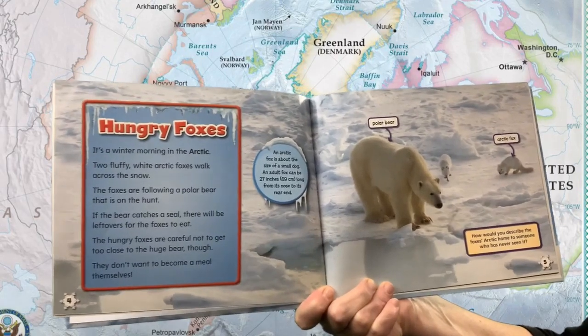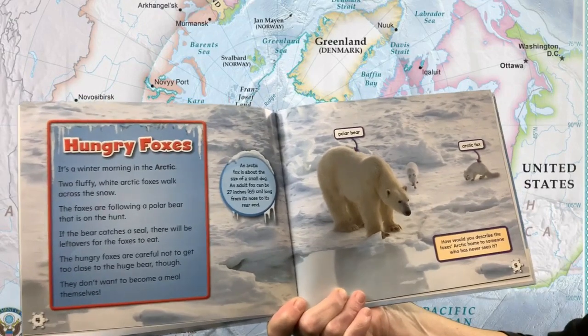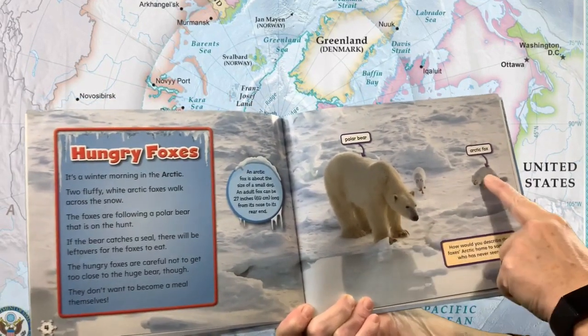An arctic fox is about the size of a small dog. An adult fox can be 27 inches long from its nose to its rear end. Polar bear, arctic fox.